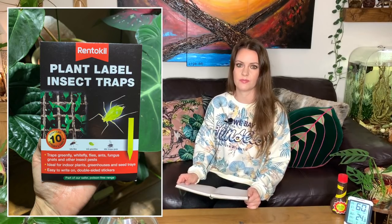Next on my list are sticky fly traps — the little yellow strips you stick in the soil. These are really good for fungus gnats and can also work for thrips. About a year ago I had a bit of a fungus gnat moment; they're attracted to damp, soggy soil, so if you're an overwaterer you'll probably get them. I let the soil dry out and put some sticky traps in the plants and they were gone, and I've never really had them back.